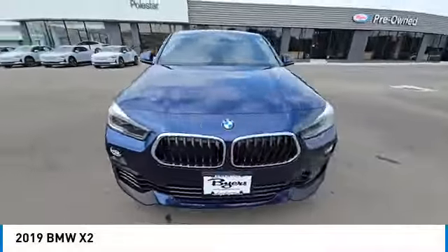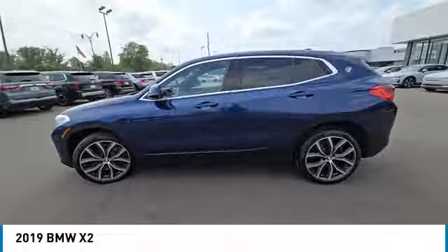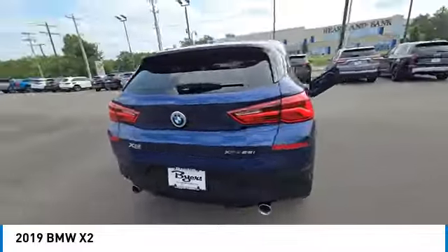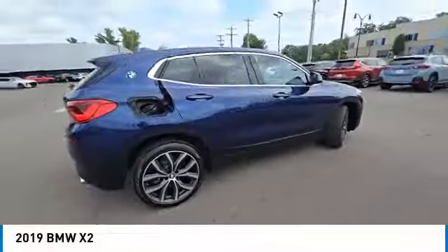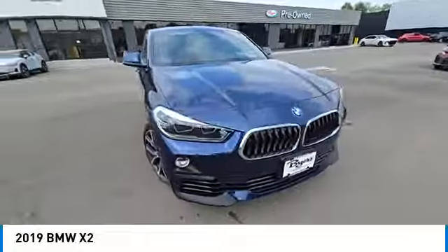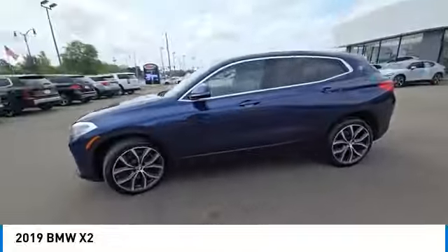Take a ride in the 2019 X2. The BMW X2 is an absolute gem in the luxury compact SUV segment. The sporty look and long list of high-end features are sure to get your attention. This vehicle has less than 65,000 miles. Here are some of this vehicle's great options.